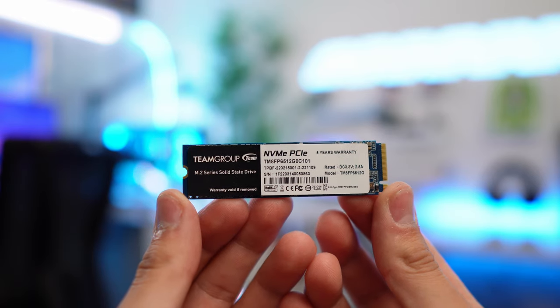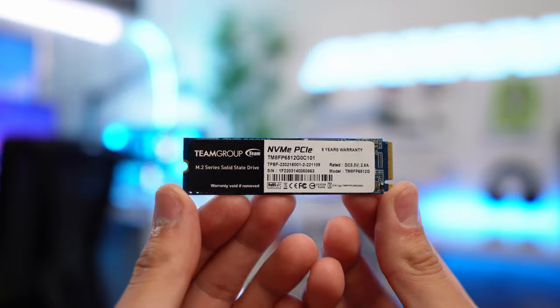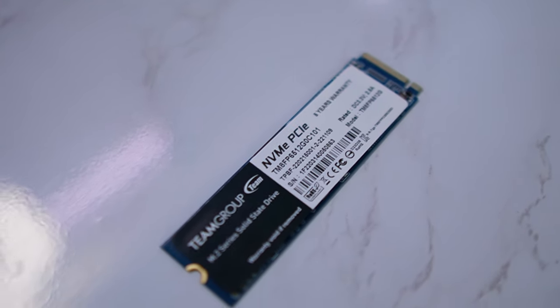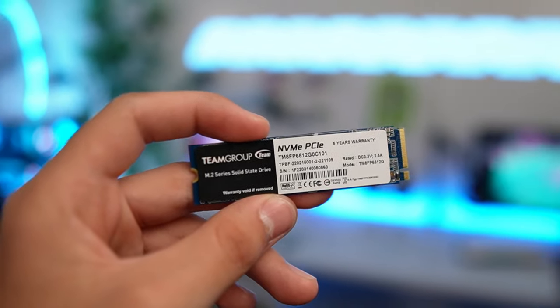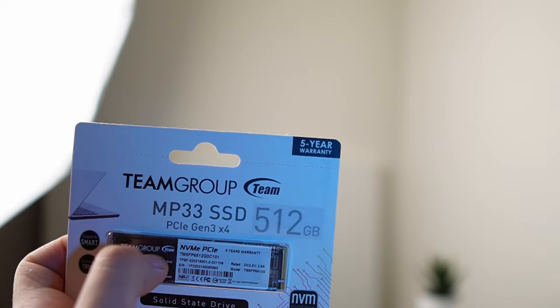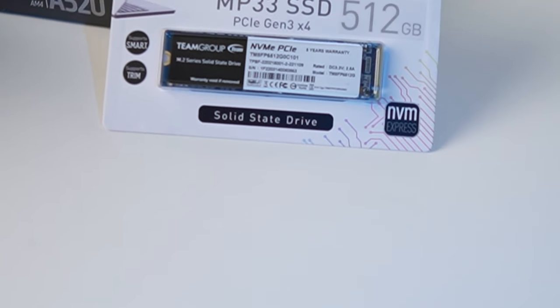For storage, I'm keeping it super simple and clean. We're going with an NVMe drive to take advantage of the M.2 slot on the motherboard — it's the Team Group MP33 512 gigabyte M.2 NVMe SSD. The read and write speeds are decent for what it is and it even has a five-year manufacturer warranty. They have a newer model with faster speeds as well. I've used this SSD multiple times and it can be found for around $40 to $50, but most of the time it is on sale on Amazon.